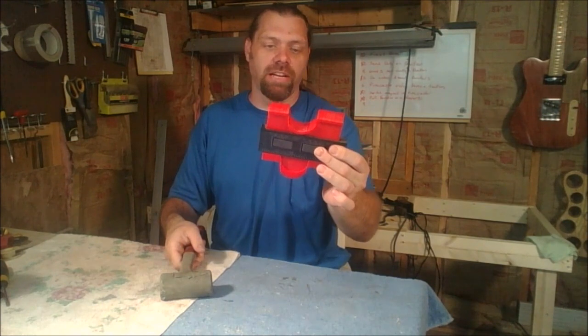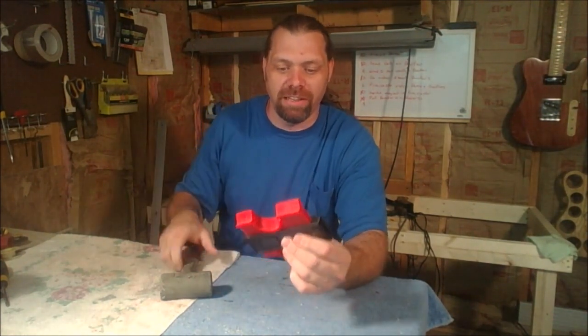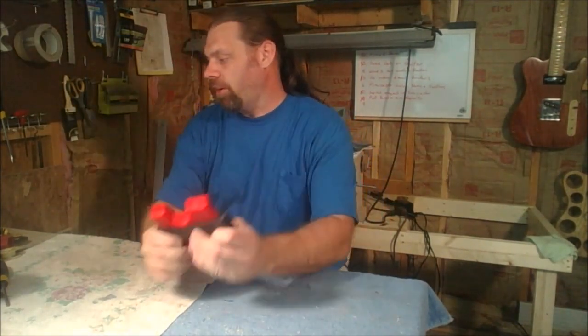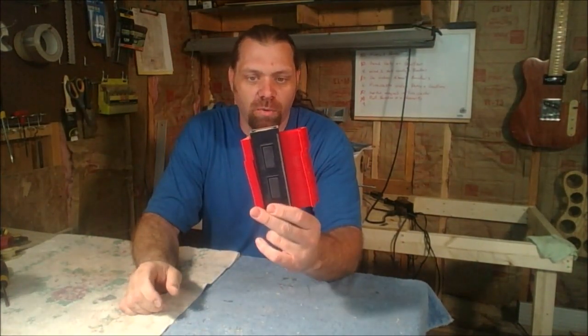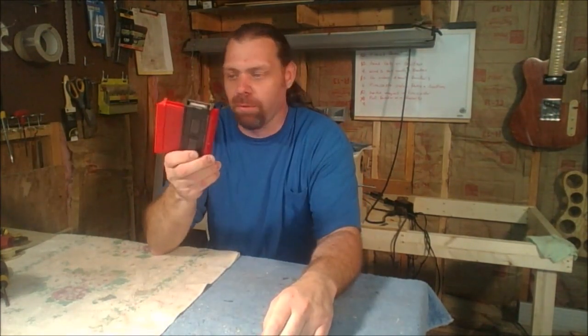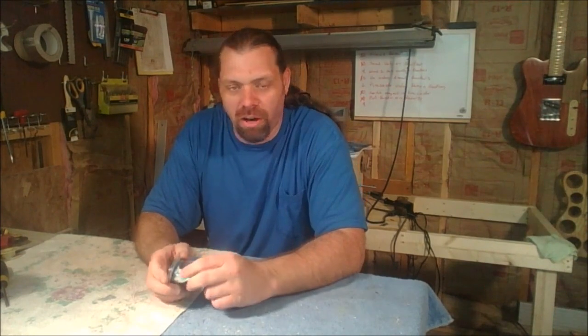If you're making a neck and rounding it, you could use a finished neck and use this to go over top of it to make sure it's coming out the same size. This thing costs $4.99 — that's a great tool for $4.99. Number five on the list: a contour gauge at $4.99.